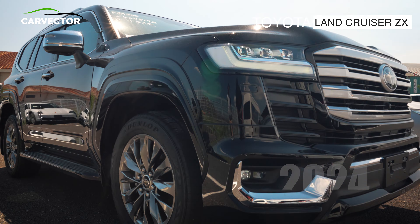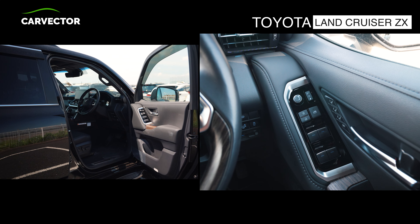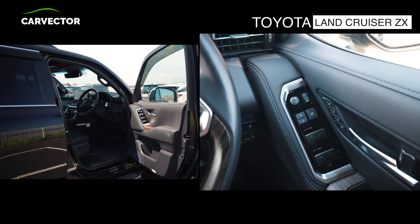The 2024 Land Cruiser ZX, in sleek black with a powerful 3.3-litre engine, is a prime example of rugged luxury and performance.